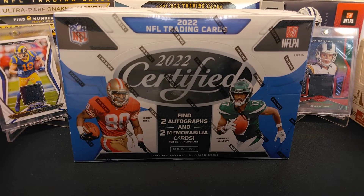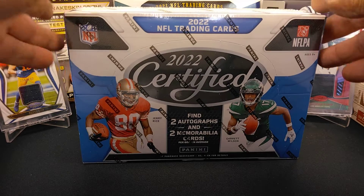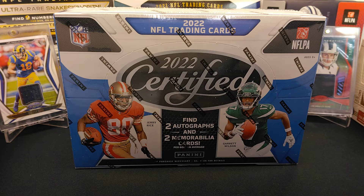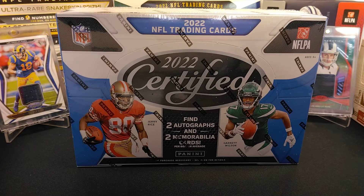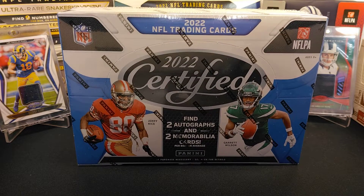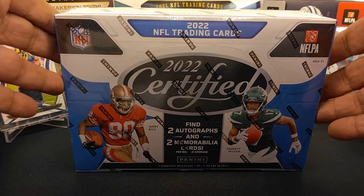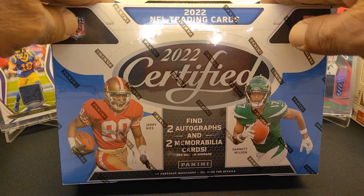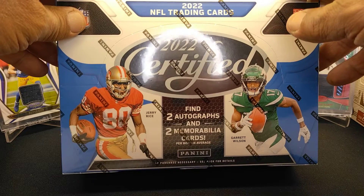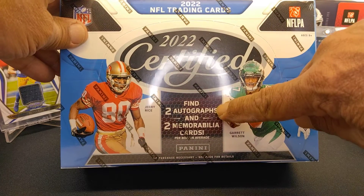Prices are going down on football cards now. This box ran me $350 last year; this time it ran me $240. It's still available on the Panini website for $205, but with shipping and tax it comes up to about $240-$250 — that's what you're going to find around the shops. I've always liked Certified; it's the one foil product I do like.